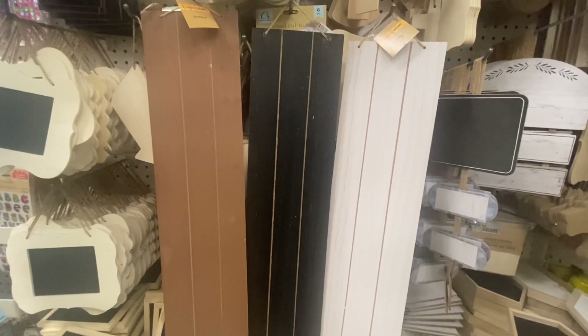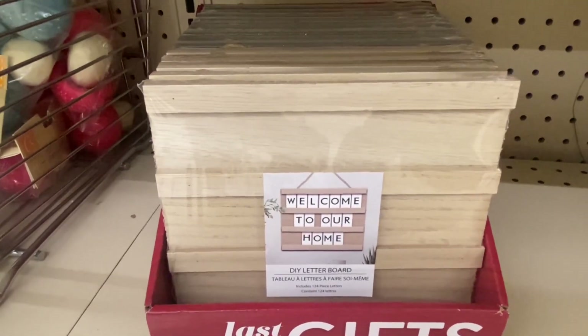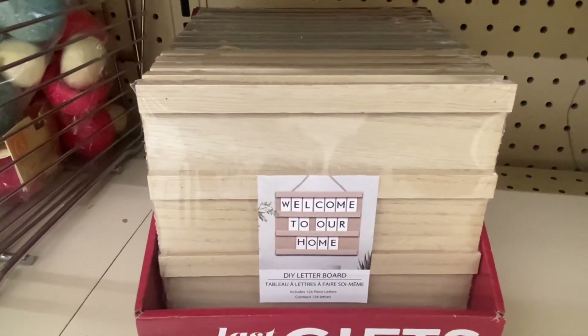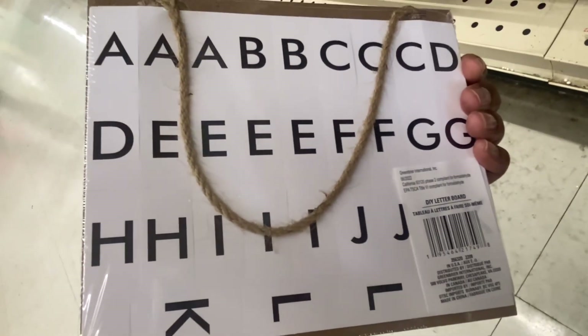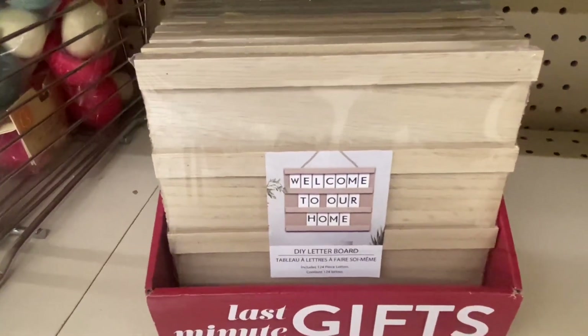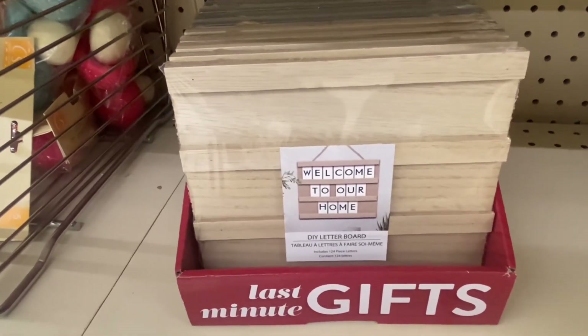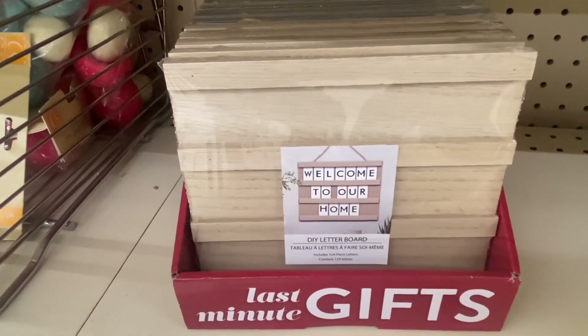Here is something new in the last-minute gifts category — a DIY board that includes 124-piece letters. This is what it looks like close up, and the letters are stickers. But this is still a cute little DIY. Children can put their names on here and put it on a door, so there's a lot you can do with it. You get 124 letters.